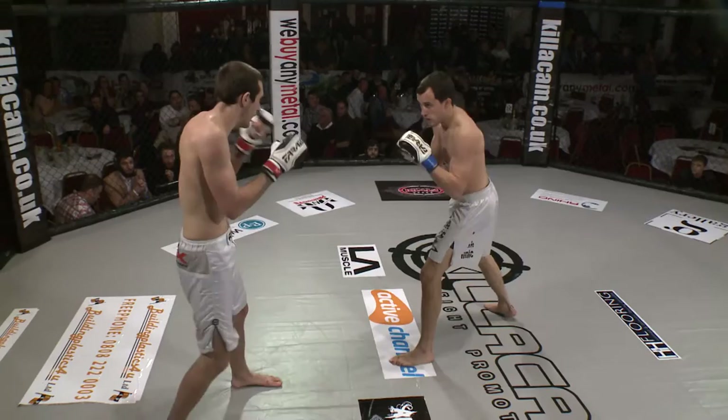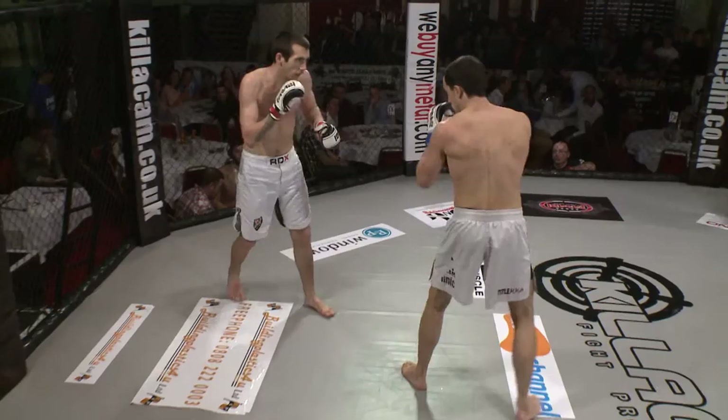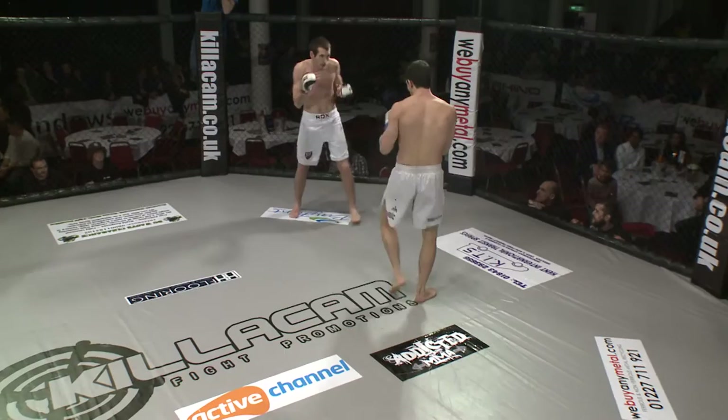Tutt needs to be a bit more aggressive, I think — start working the jab, working his way in there. Nice leg kick. Nice left hand. Caught him with that check hook there. Tutt should push the pace here. Nice leg kick. Hands are a little bit low here.